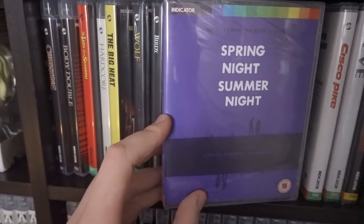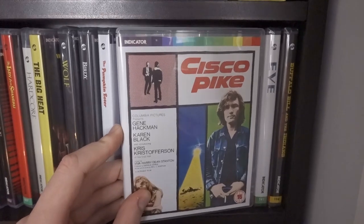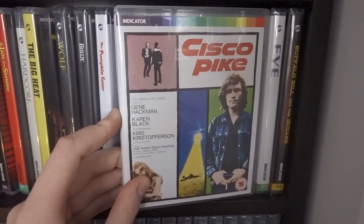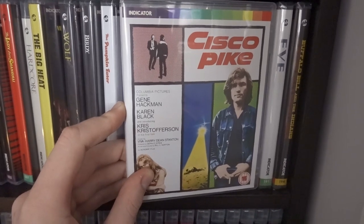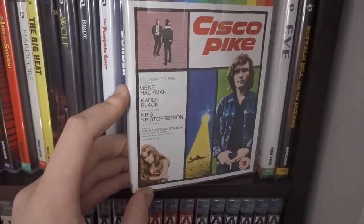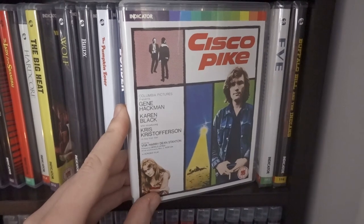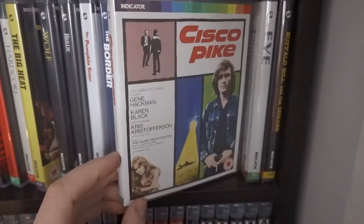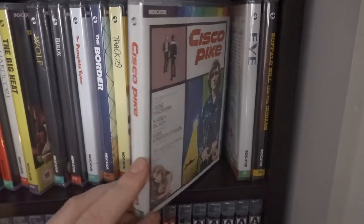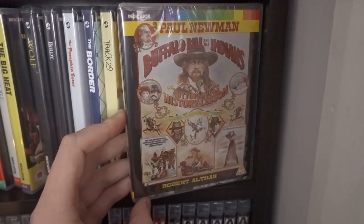Cisco Pike — such a great film, completely out of nowhere. I picked it up because Brian Saur from the Tisks and Pure Cinema Podcast listed it as one of the best releases of 2020. I can see why — it's a really great, gritty 70s film starring Gene Hackman, Karen Black, and Kris Kristofferson with great music. It's so 70s and I absolutely love it. This will definitely get re-watched and will make my curation series at some point.